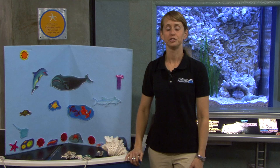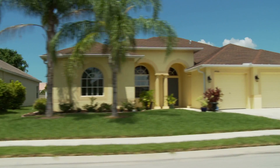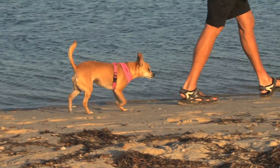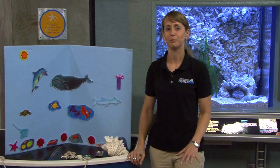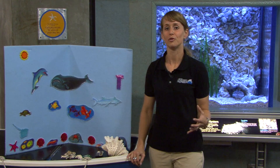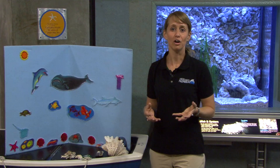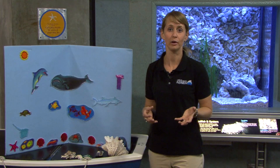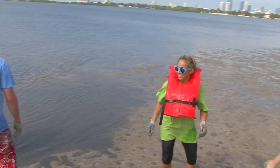I challenge you to do your part to help the environment. There are simple things you can do at home, like watching the amount of fertilizer used on your yard, making sure you're picking up after your dogs as you walk them around the neighborhood, and even helping your parents wash the car on the lawn — that's a great way to filter out a lot of that soap before it reaches the bay. You can also get involved with local organizations. There are volunteer opportunities here at the Florida Aquarium as well as with Tampa Bay Watch. It's always fun to get out and get a little dirty while helping the environment.